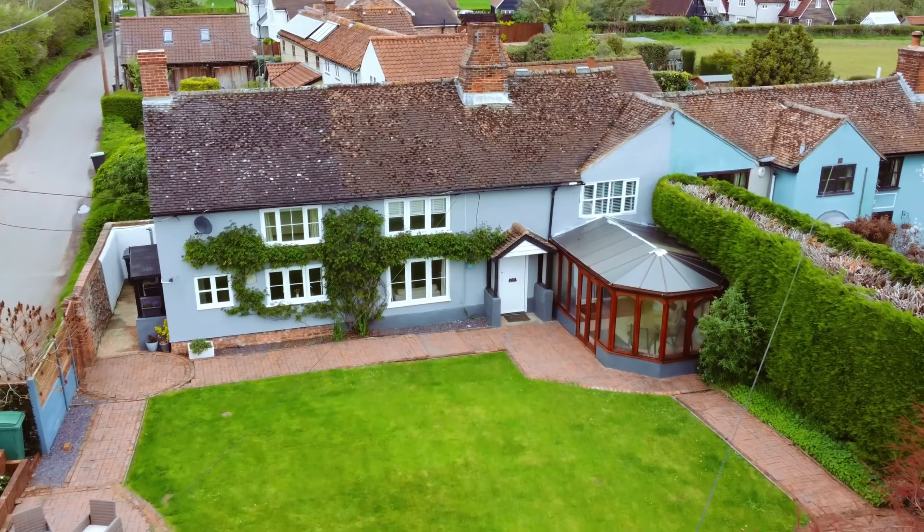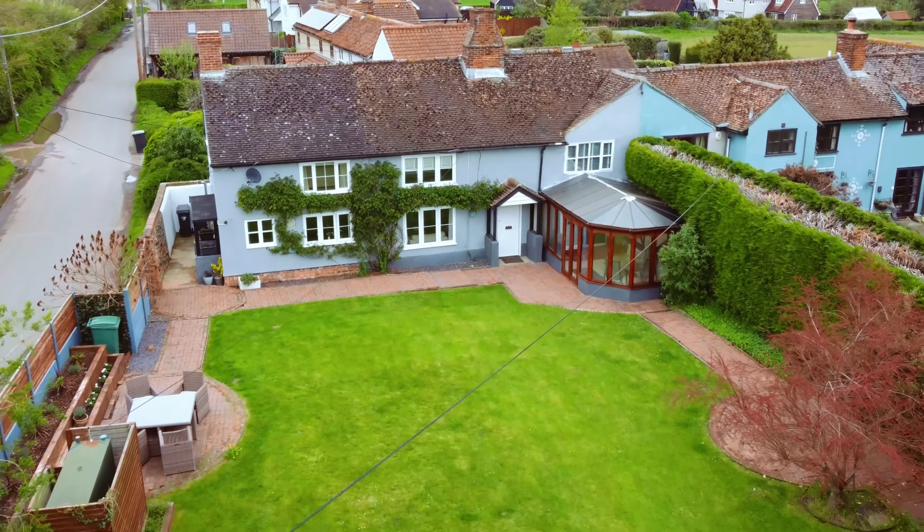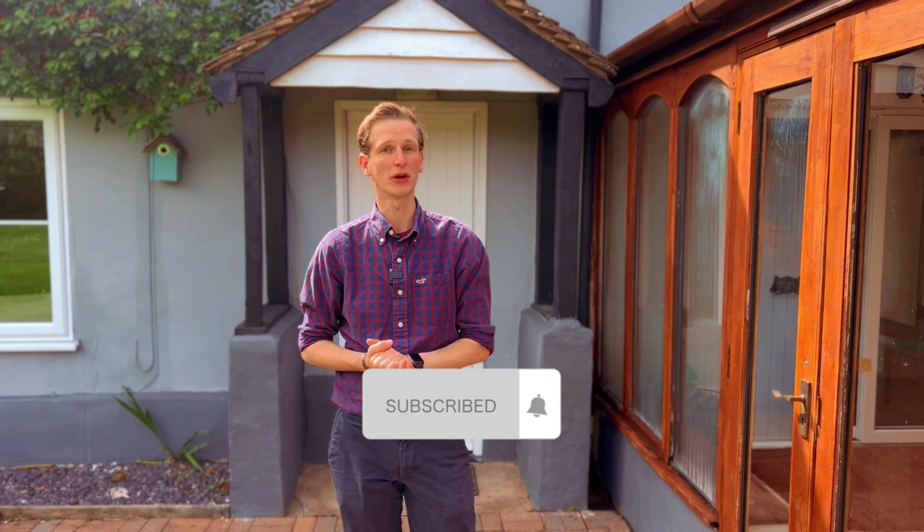Thank you for joining us on today's property tour of Springwood Cottage here in Catmere End. If you'd like to know more information about this property then please get in contact on 07751 886249, and remember to like and subscribe to our YouTube channel to get up to date with new properties and tips coming soon. Take care.